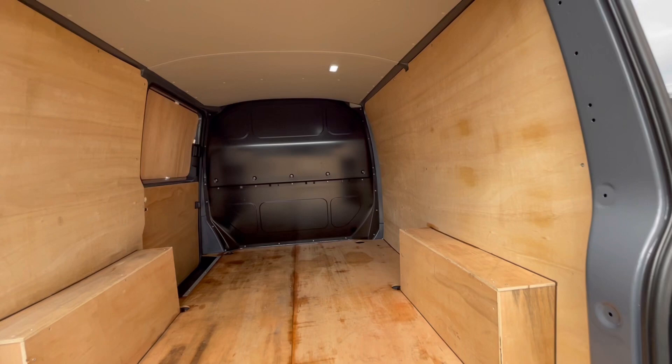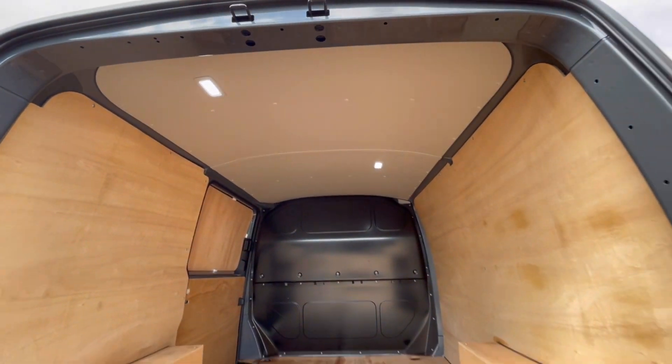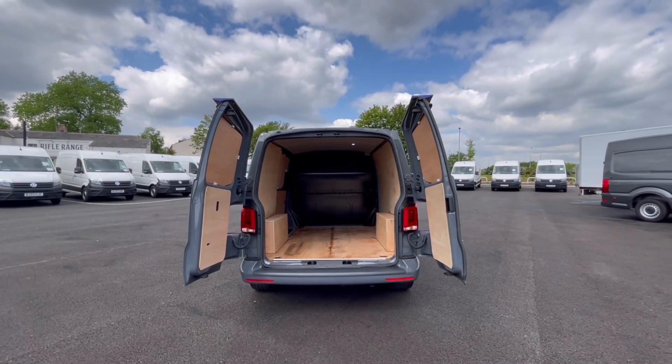As we access the boot, you'll notice we have a fantastic and spacious ply-lined interior with lashing rings across the surface of the floor. You'll benefit from lighting on the ceiling for added visibility. These barn doors will also open up very wide to load up to a loading bay and maximise your loading space.